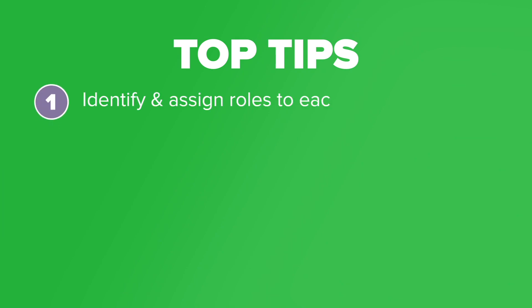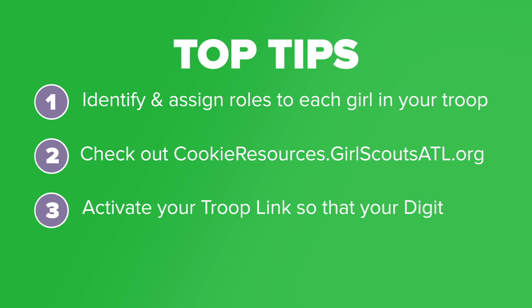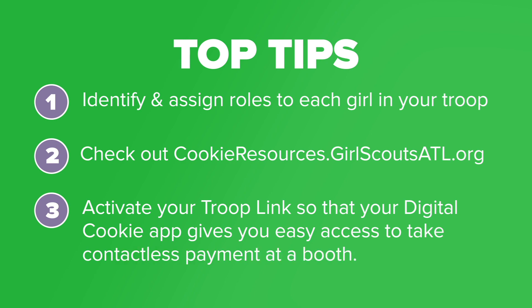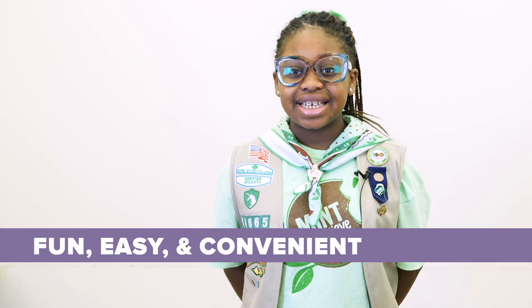Identify and assign roles to each girl in your troop throughout the planning process and day of. Check out cookieresources.girlscoutsatl.org to download signs and resources for drive-thru booths, and download the Digital Cookie app for easy contactless payment. This cookie season, try drive-thru booths — they're fun, easy, and convenient for customers.